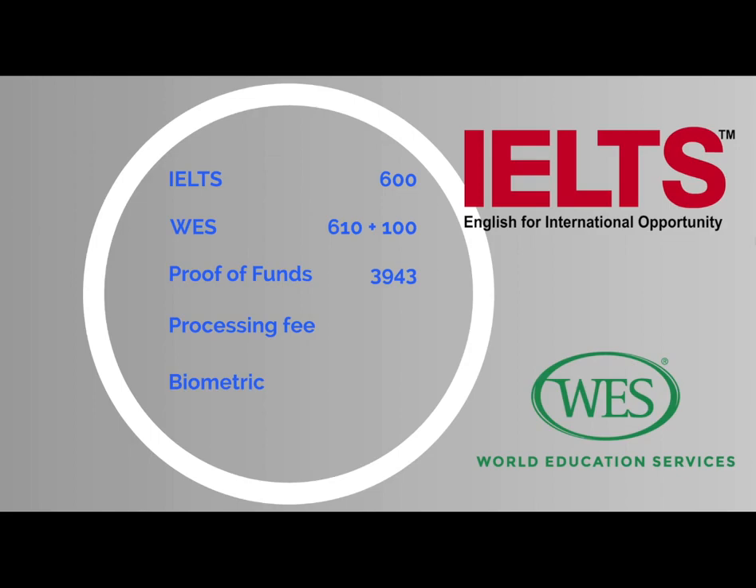Once you have received a job offer, you will need to start the application process, and there is a fee for that as well. The processing fee costs $550, plus there is a PR fee of $490, giving a total of $1,040 per person or $2,080 for a family of two. There will also be a biometric fee, only if applicable, of $170 for two people.